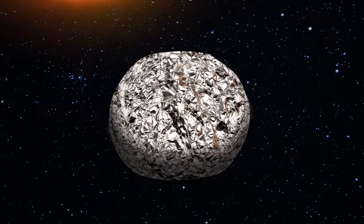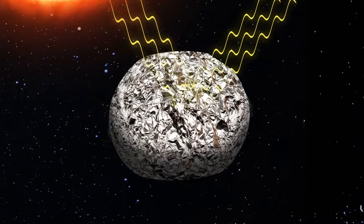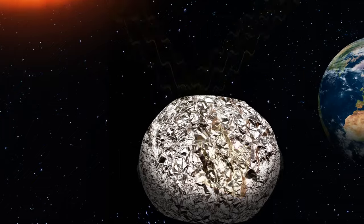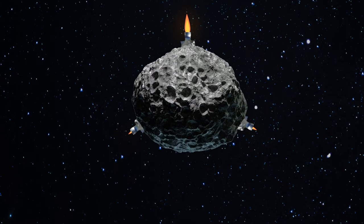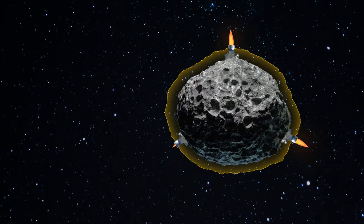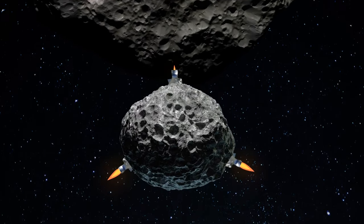We could also wrap the asteroid in a reflective film, something like foil. Usually, space bodies absorb most of the Sun's rays, but if the asteroid was covered in foil, the rays would bounce off its surface, creating a weak pushing force — enough to avoid the collision. Of course, we could attach rocket engines to the asteroid; this way, we would be able to not only change its trajectory but also control it, depending on the size of the asteroid and the number of engines. We could even use this massive rock to ram it into other, larger asteroids.